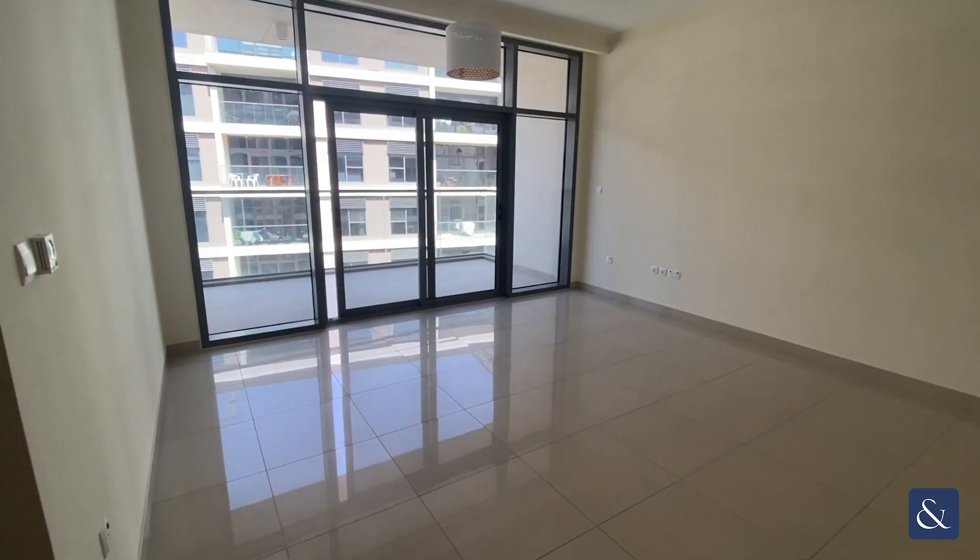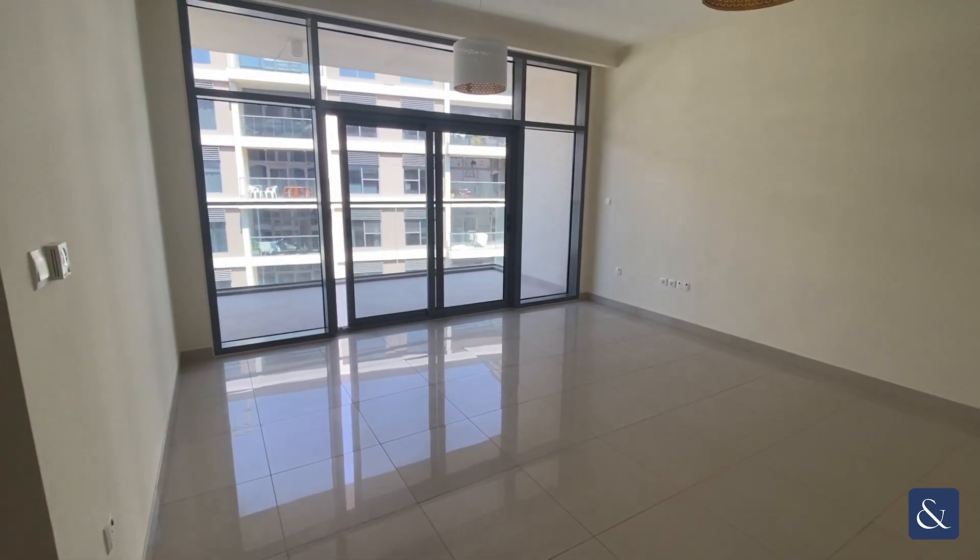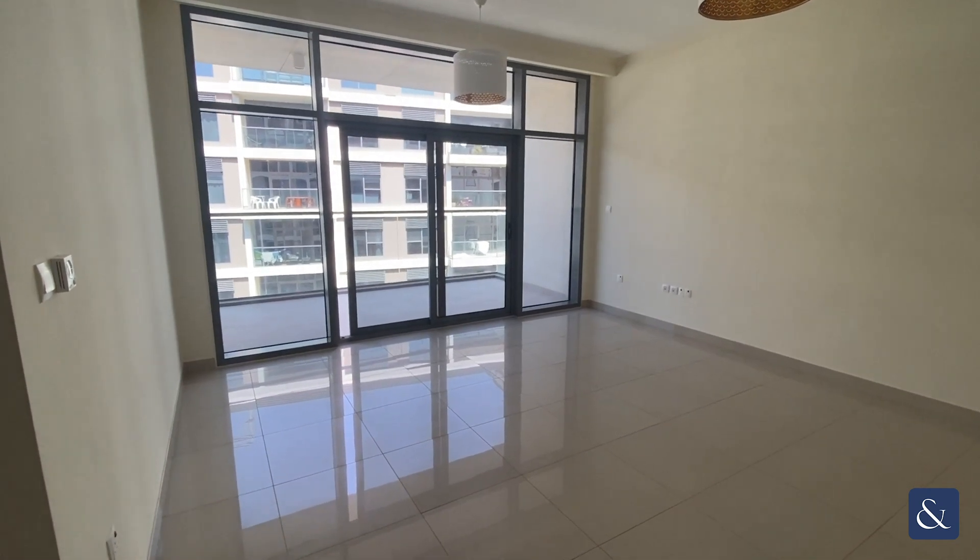Hi, this is Jackson from Alsop and Alsop, just giving you a video tour of this one bedroom Mulberry apartment in Dubai Hills.